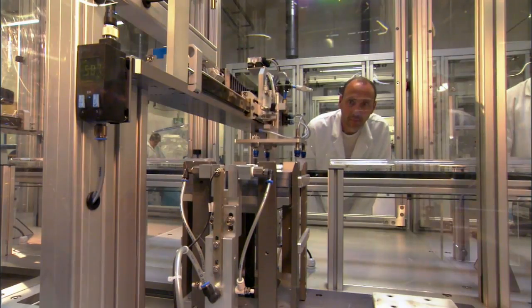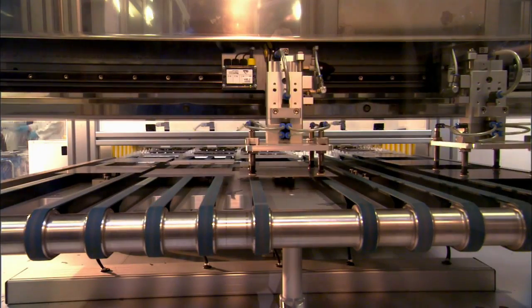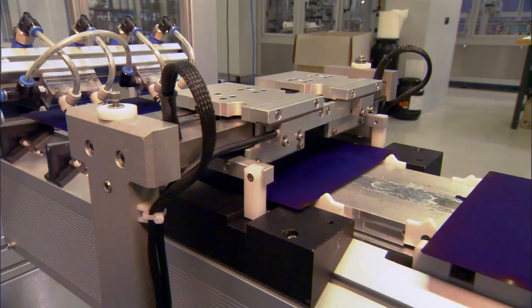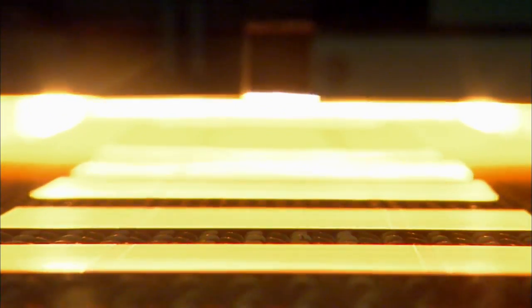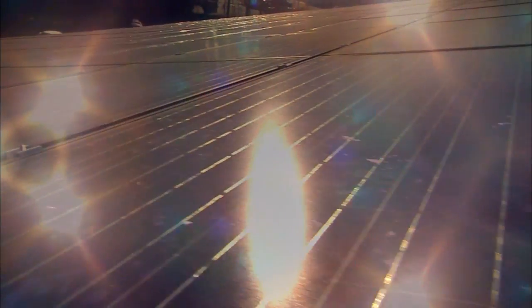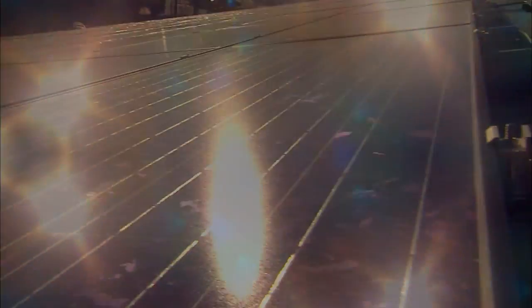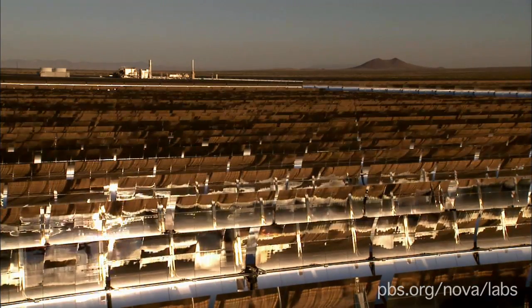Finally, solar power costs more. PV cells have become cheaper to produce in recent years, but solar technologies are still relatively costly compared to coal, oil, and even some other renewables. If we can work out these issues — efficiency, storage, and cost — solar energy really could begin to replace a significant portion of the fossil fuels we consume. We're not there yet, but the technology is getting better and cheaper all the time.